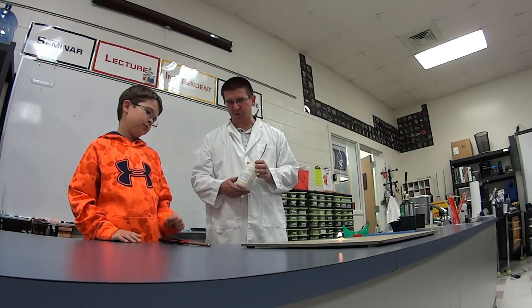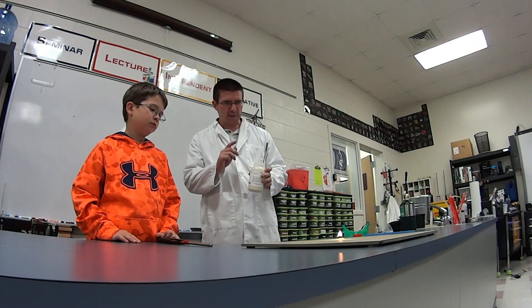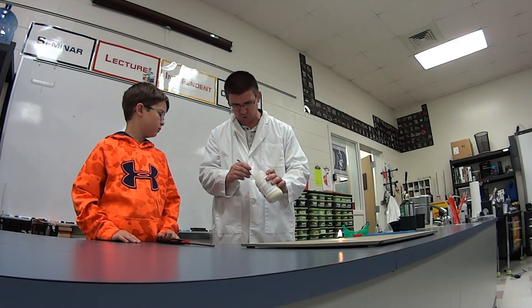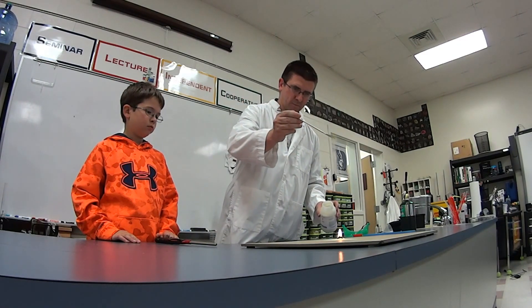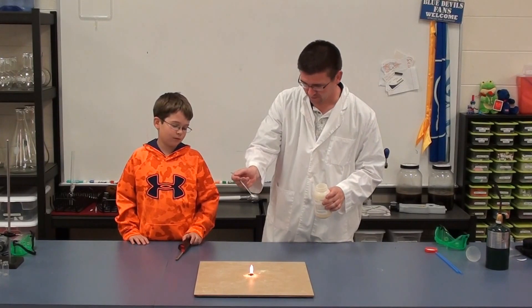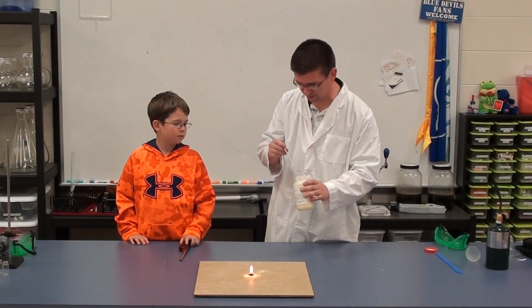Now, does that seem particularly dangerous? Not really. It looks about like a candle burning. But the reason it's dangerous is because it is a very, very fine powder. What I'm going to do is sprinkle just a little bit of this over the fire. So it burned very differently — it kind of flares up when we sprinkle it.